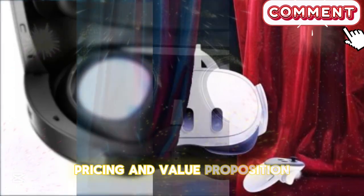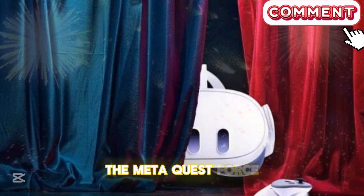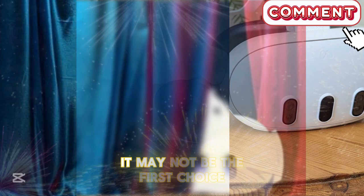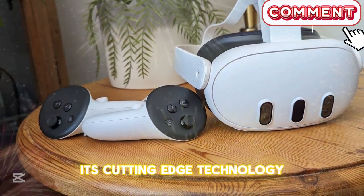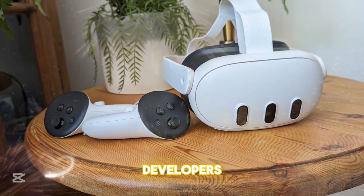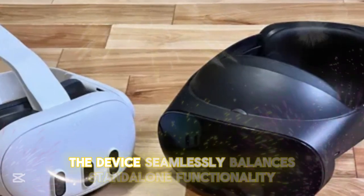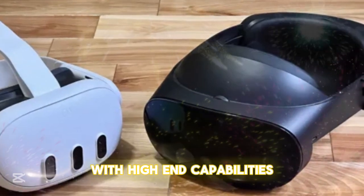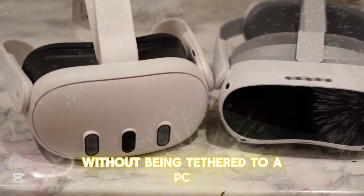Pricing and Value Proposition: Positioned as a premium VR headset, the Meta Quest IV's pricing reflects its state-of-the-art hardware and robust feature set. While it may not be the first choice for budget-conscious users, its cutting-edge technology makes it an essential investment for VR enthusiasts, developers, and professionals seeking top-tier performance. The device seamlessly balances standalone functionality with high-end capabilities, ensuring the most immersive experience possible without being tethered to a PC.